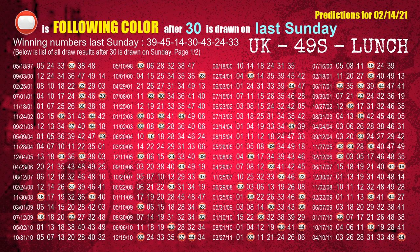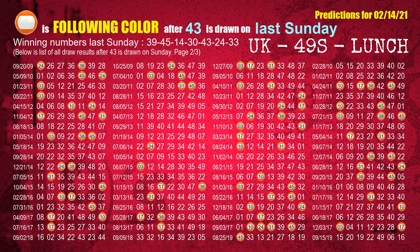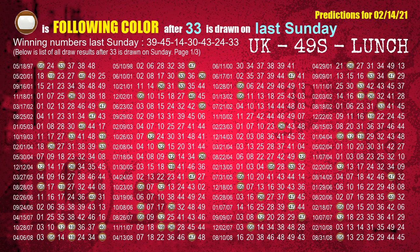The fourth winning number last Sunday is 30. The most frequently following color is red when 30 is the winning number on last Sunday. The fifth winning number last Sunday is 43. The most frequently following color is orange when 43 is the winning number on last Sunday. The sixth winning number last Sunday is 24. The most frequently following color is red when 24 is the winning number on last Sunday. The booster winning number last Sunday is 33. The most frequently following color is brown when 33 is the winning number on last Sunday.